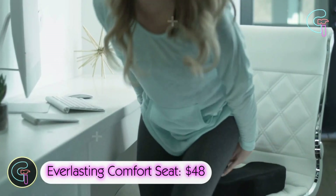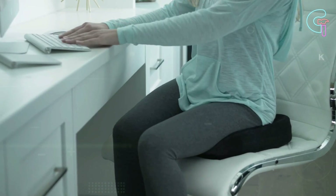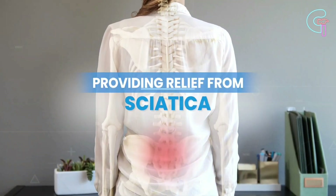Everlasting Comfort Seat. For prolonged sitting, this memory foam cushion offers personalized support with heat-responsive technology. It conforms to your body by easing lower back, leg, hip and sciatic pain.